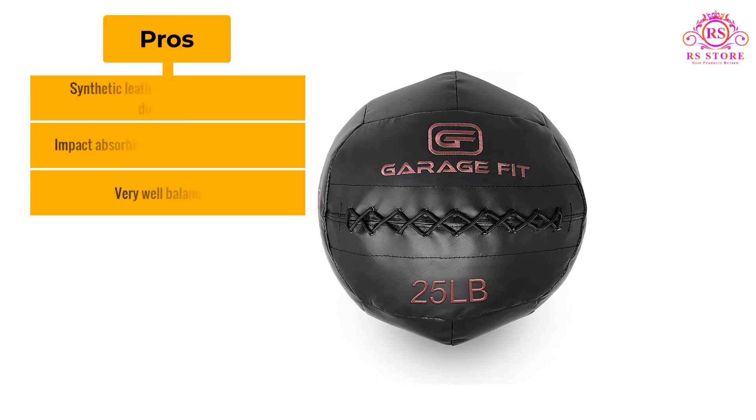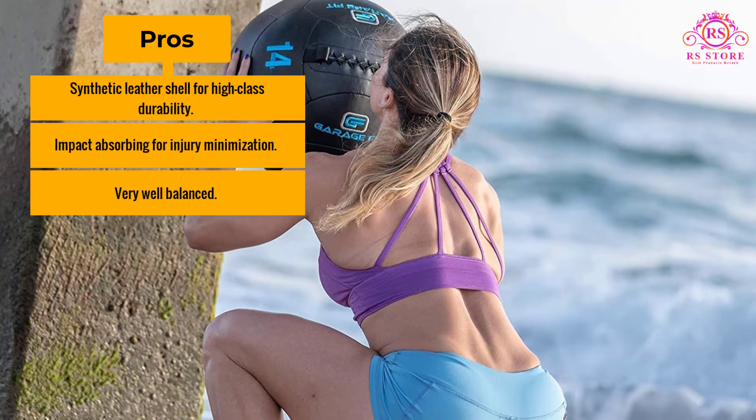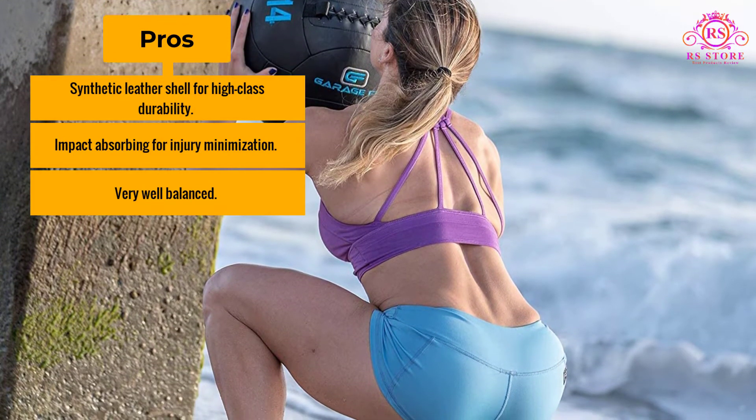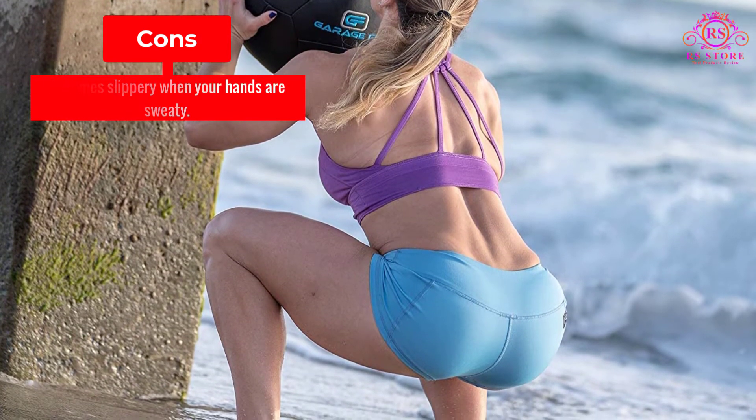Pros: Synthetic leather shell for high-class durability, Impact absorbing for injury minimization, Very well balanced. Cons: Becomes slippery when your hands are sweaty.